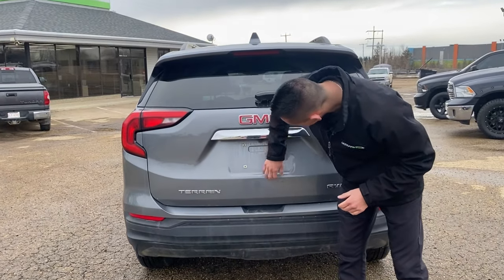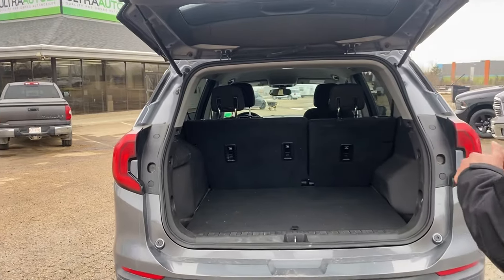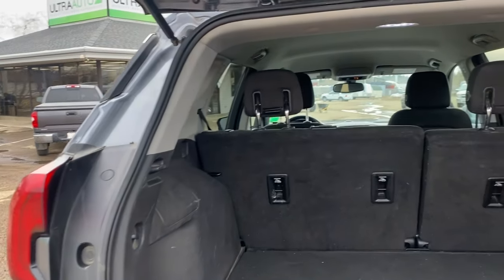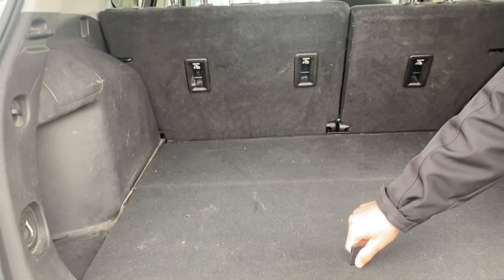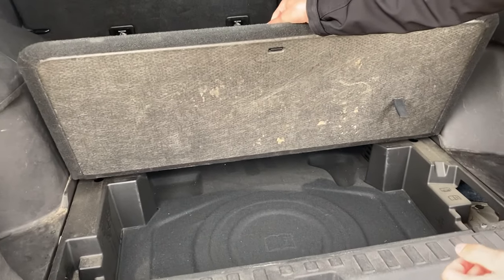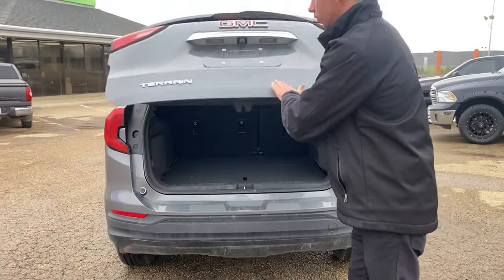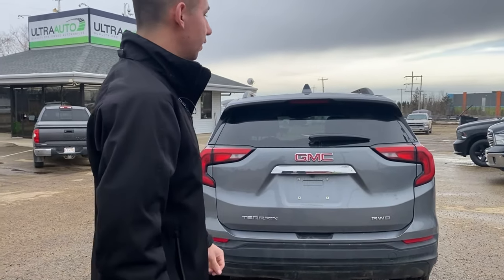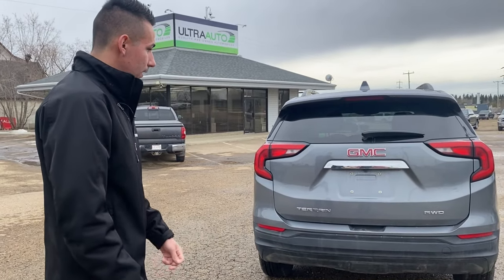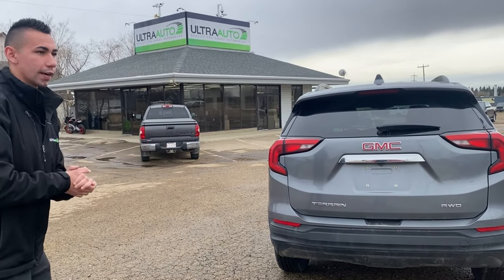The backup camera is over here. You open up the rear and you've got a good amount of space in the trunk area. The seats fold down — you've got a 60/40 bench with nice storage. The liftgate is super light, so it's easy to pull down. That's the back of the car — let's jump inside and check out all the bells and whistles.